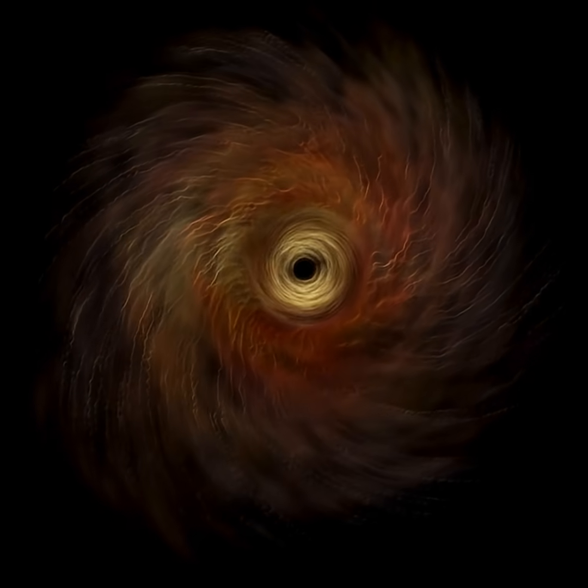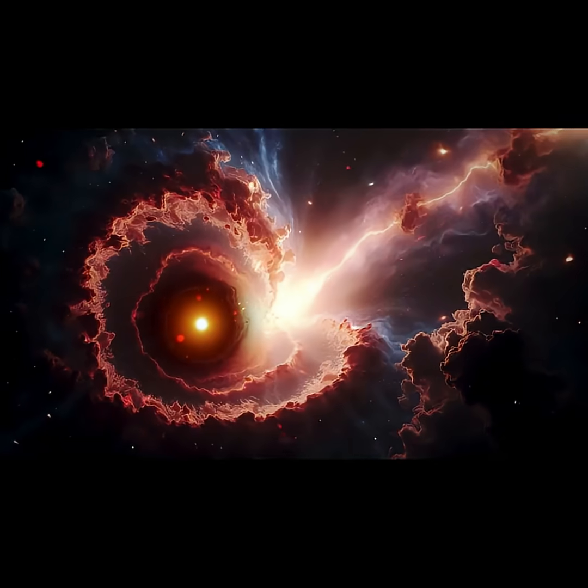So what exactly is a black hole, and how do they work? We will explain this in this video today.